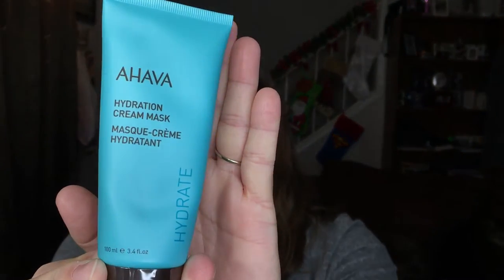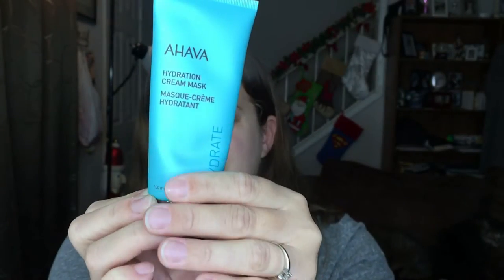The next item is the AHAVA Hydration Cream Mask — a face mask in a nice big bottle. It says 'infuse and nourish thirsty skin with this active hydrating mask' — a rich cream texture that softens and smooths skin, providing intense hydration and comfort. You apply it once or twice a week and rinse after three to five minutes, or you can leave it on all night. I'll have to try this out.